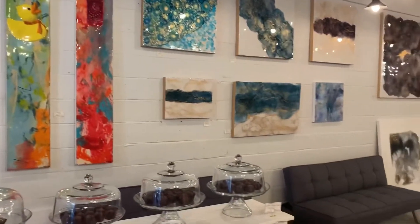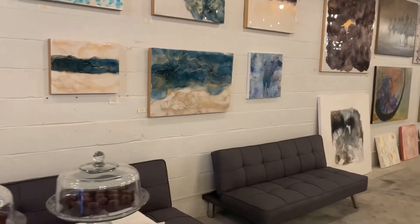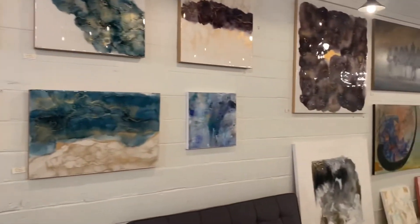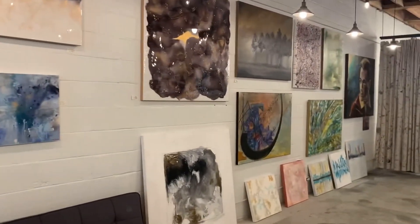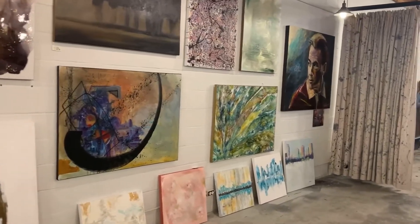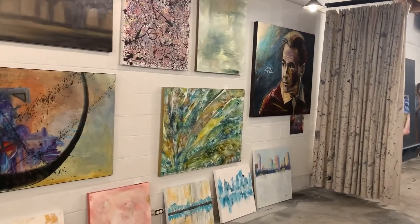Past the chocolate lounge we've got a couple of sofas for people to relax on, and then just a nice big wall of art. It goes back quite a ways — this is a pretty good size area. The whole space is 3,200 square feet.